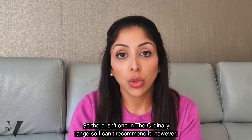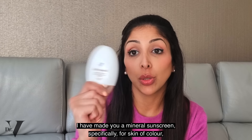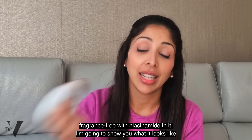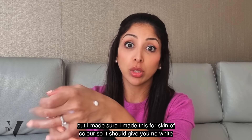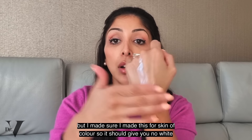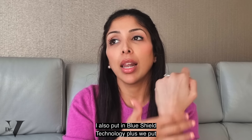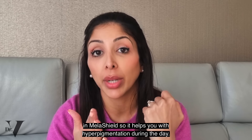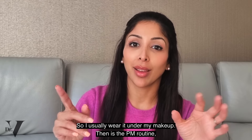There isn't a mineral sunscreen in The Ordinary range, so I can't recommend one there. However, I have made a mineral sunscreen specifically for skin of colour — fragrance-free with niacinamide in it. I'm going to show you what it looks like, because often mineral sunscreens give you a white cast. I made sure this was formulated for skin of colour so it gives no white cast. It also includes Blue Shield Technology plus Melishield to help with hyperpigmentation during the day. As you can see, there's no white cast — it gives you a dewy finish and I usually wear it under my makeup.